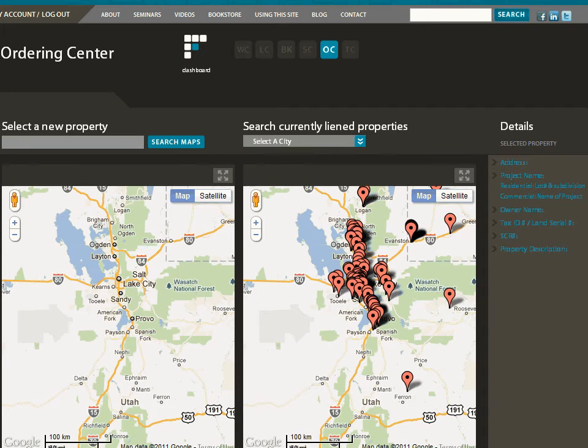In the ordering center, there are 2 maps. The map on the left is a blank map from which you can select the property where you want to place a lien or other notice. On the right is a map showing property which has already been liened. We recommend that first you look at currently liened property in the map on the right, to see if your project has already been liened so you will not have to re-enter information about the project.